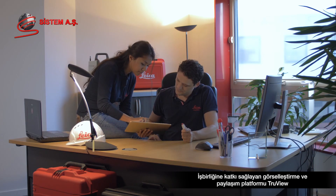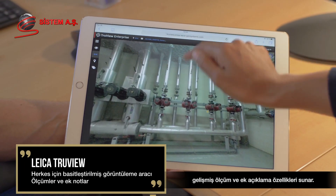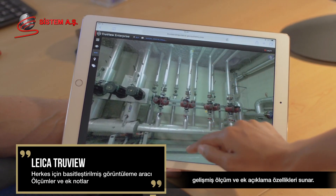TruView, a collaborative visualization and sharing platform, offers advanced measurement and annotation features.